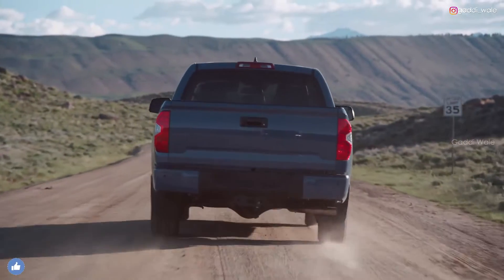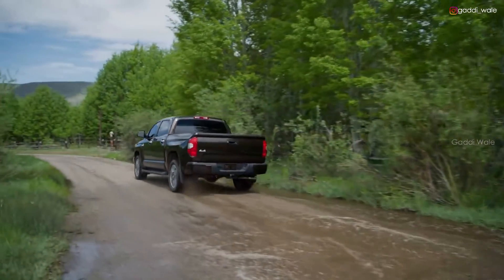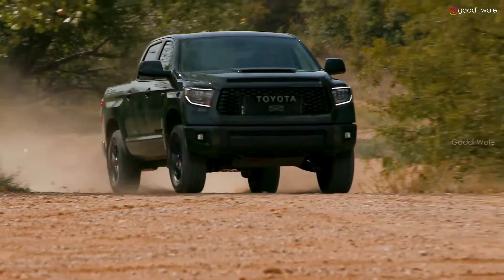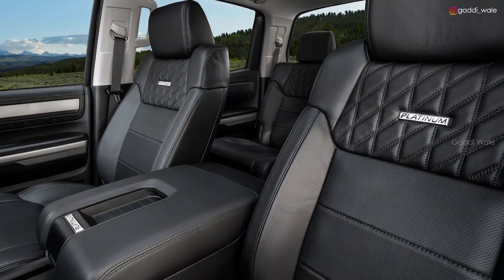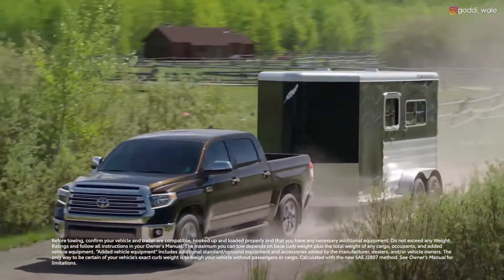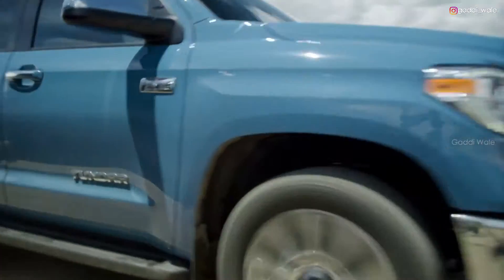And while Tundra is always ready for serious work, it makes time for play as well, especially with its latest TRD Pro grade. Now factor in its useful technology, a spacious and comfortable interior, and a formidable towing capacity, and it's clear Tundra is built to handle nearly any job thrown at it.